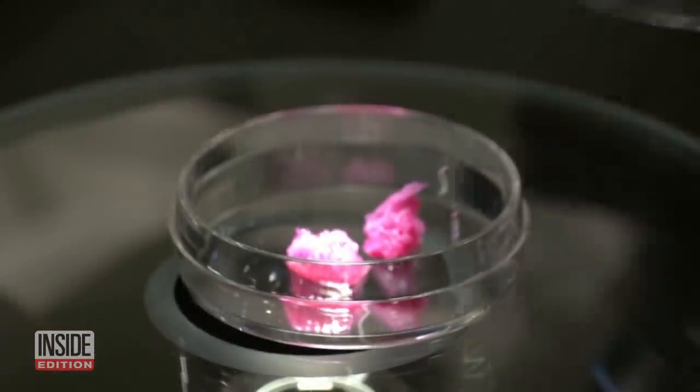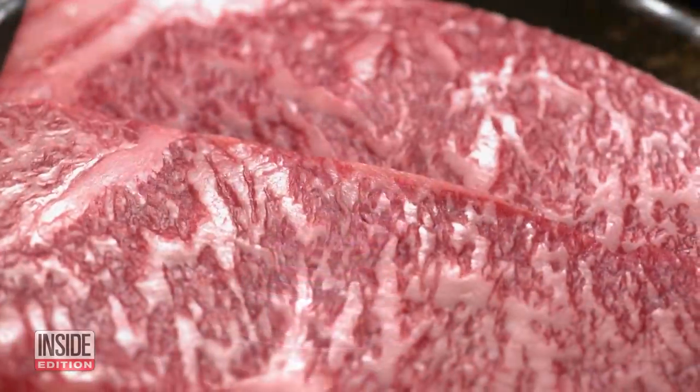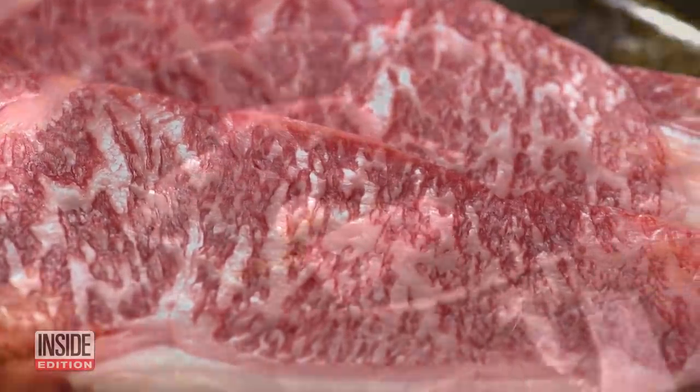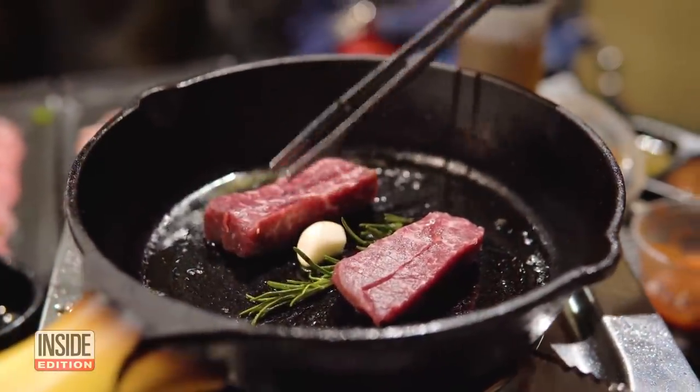Lab-grown or cultured meat produced up to this point has largely been minced, but researchers are aiming to replicate the high marble content of Wagyu, which sets itself apart from other types of beef.